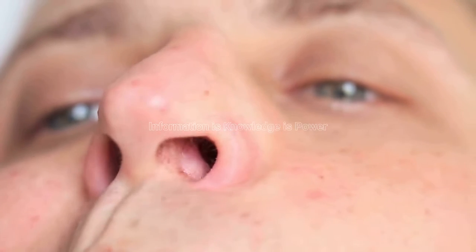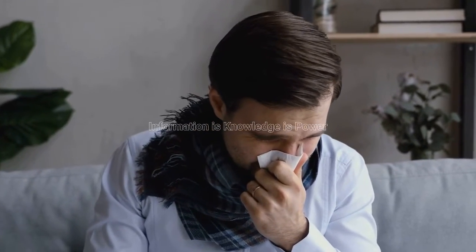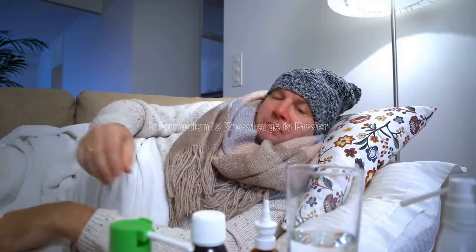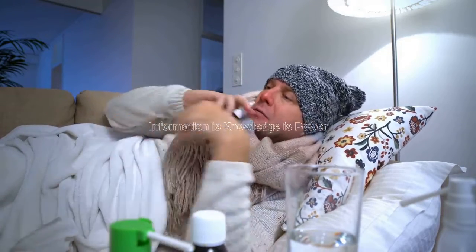This will help to flush out mucus and bacteria. Take over-the-counter decongestants. These medications can help to shrink swollen nasal tissues and open up your airways. Drink plenty of fluids. This will help to keep you hydrated and thin mucus.